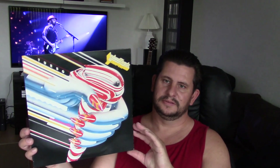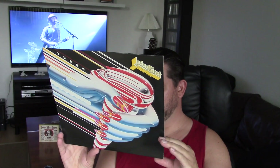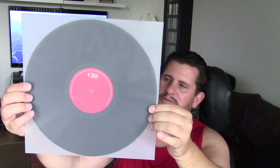The next couple of records I paid $9 for. First up, $9 for Judas Priest 'Turbo.' This is made in Holland. Here is the inner sleeve. CBS Records.